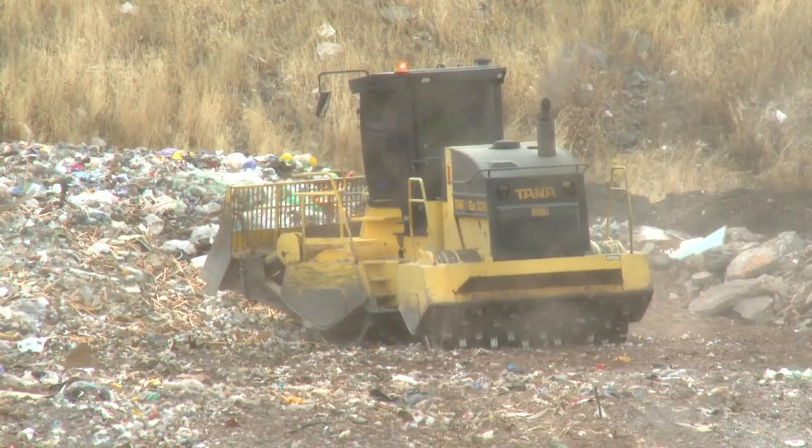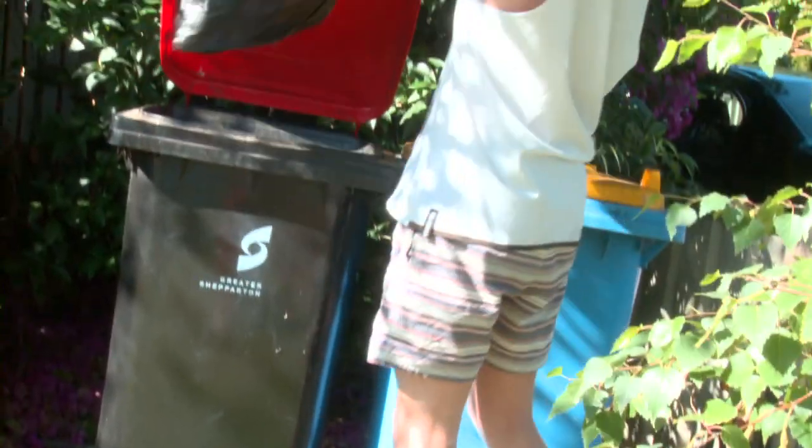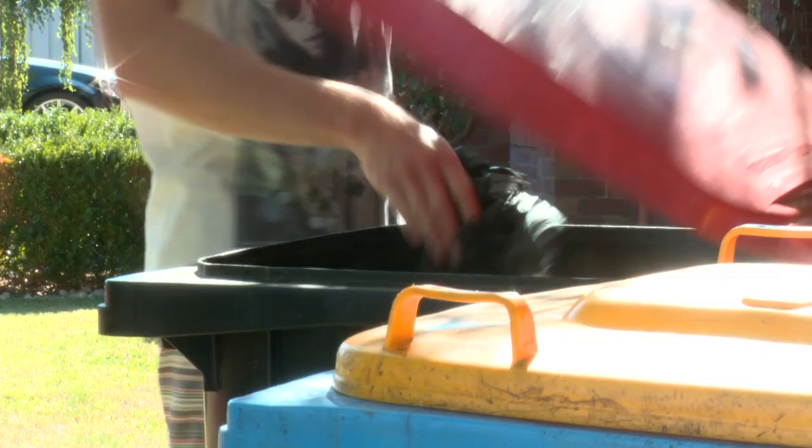Once they tip off, I spread it around on the bottom, run it over a couple of times, and I push it up the tip face, and I use an onion skin method.